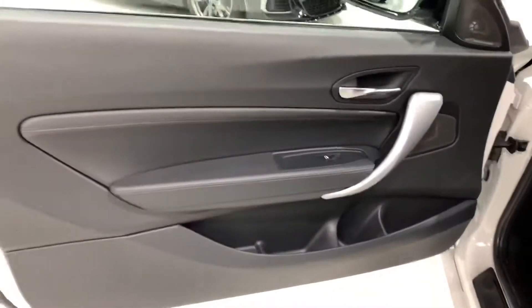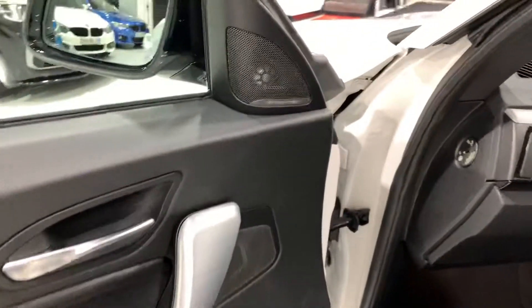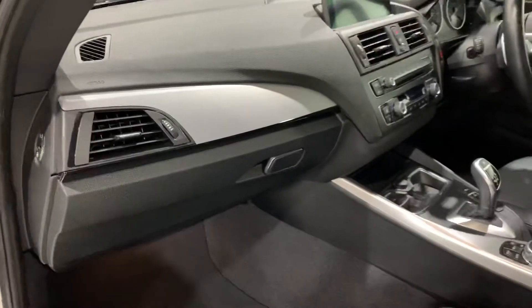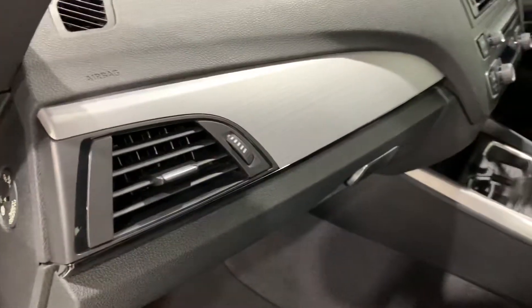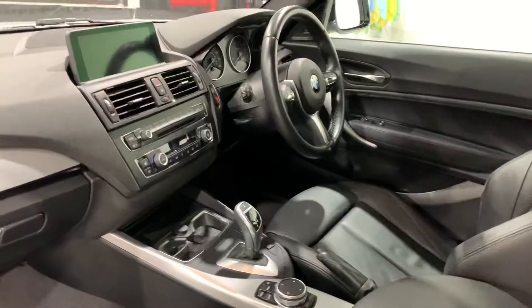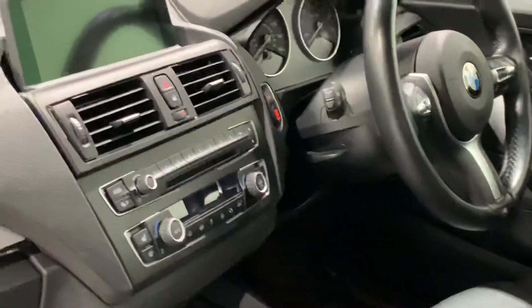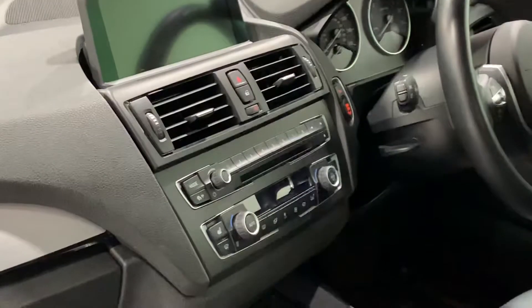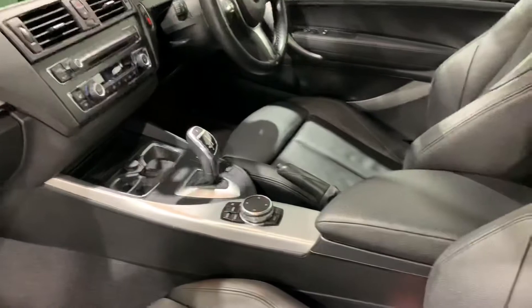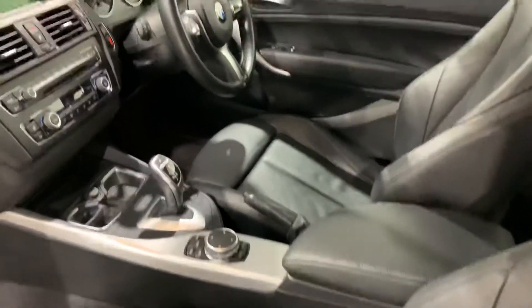The door card has the Harman Kardon sound system with brushed aluminium trim and a black gloss finisher. It also has pro navigation, heated seats, and the Auto ZF gearbox.